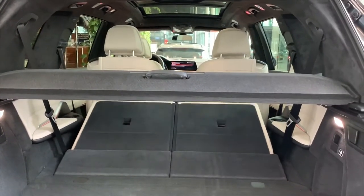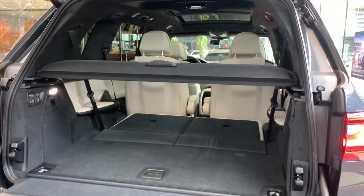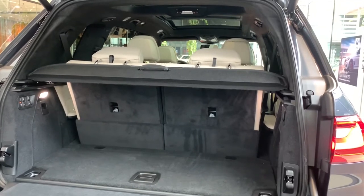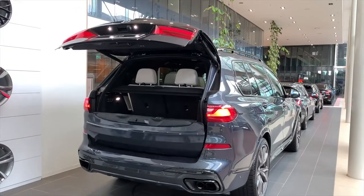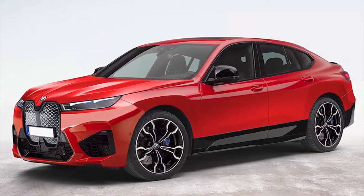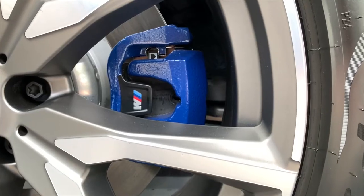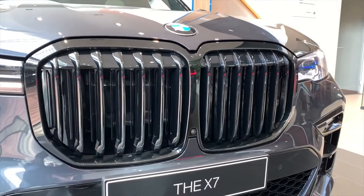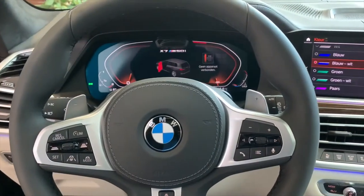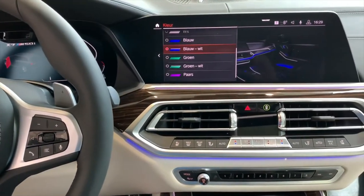Now let's talk about the engine. I won't talk about the standard X8 because this is no channel for slow cars. The X8M will most likely have the same engine as the BMW X7 M50i, which is a 4.4-liter V8 twin-turbo with 530 horsepower and a 0-60 time of 4.7 seconds. Or maybe they will go all ballistic and put the competition engine in the normal X8M, which is basically the same engine but puts out 625 horsepower and a quicker 0-60 time of 3.8 seconds. I don't know if there will be a competition and a standard X8M, but regardless of which one comes out, it will be big in numbers.